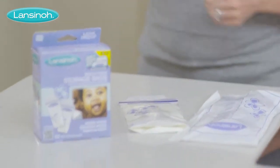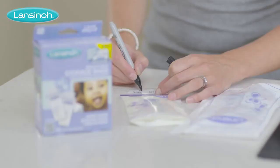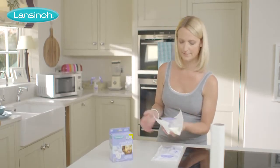To further protect your breast milk, there's a write-on tab outside the fill area, reducing the risk of punctures. What's more, they're designed to lie flat in the freezer for efficient storage and take up less space.